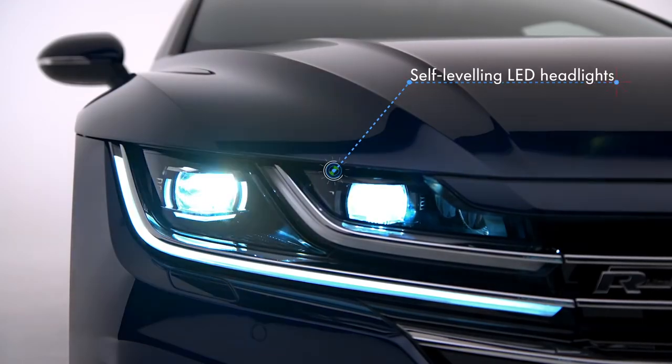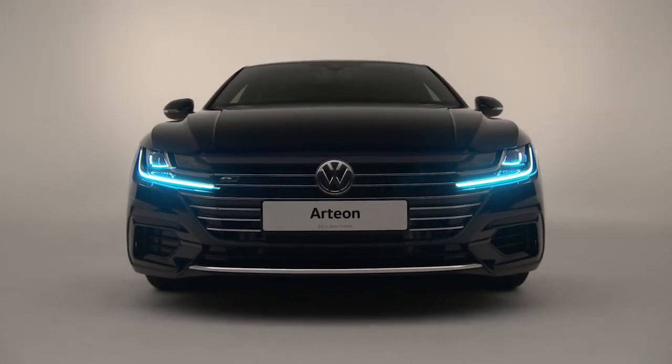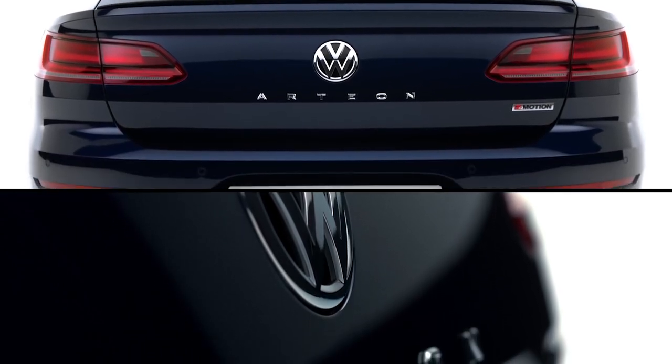The intelligent self-leveling LED headlights with daytime running complement the sporty bonnet and chrome radiator grille, forming the new Volkswagen face, whilst the LED taillights with dynamic indicators and distinctive Arteon lettering complete the look.